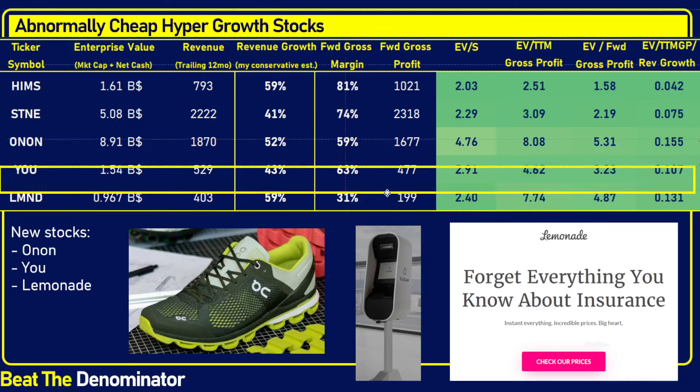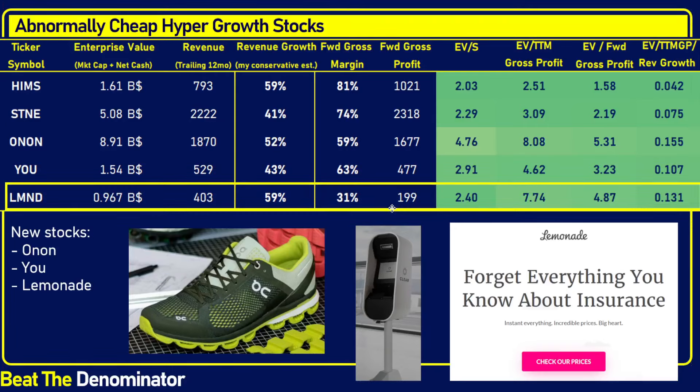A final stock I've included — frankly because I was compelled by its price-to-sales of 2.4, trading at just under a billion dollars — is Lemonade. This company has been a darling of retail investors for a long time. Lemonade is a complicated company in my view. Revenue growth is 59%, so they're growing and gaining new customers, but the gross margin is 31%, and it falls in the lower end of the first quartile of cheapness.